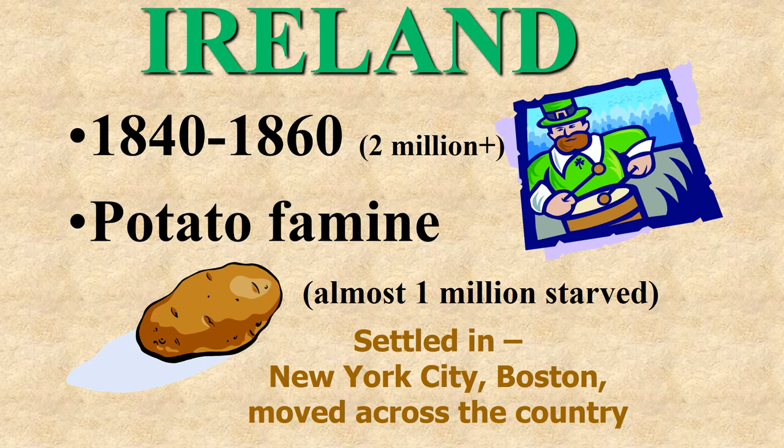Almost 1 million Irish starved because the potato was their crop — not just to sell, but as a staple of their diet. As they came in, they settled in the cities: New York City and Boston. But the Irish moved across the country. Remember, they worked on the Transcontinental Railroad. With them they brought lots of wonderful culture — St. Patrick's Day and so forth. John F. Kennedy's great-grandfather came during this potato famine.